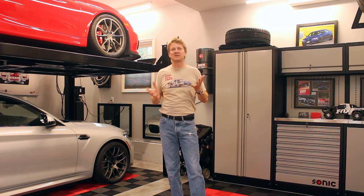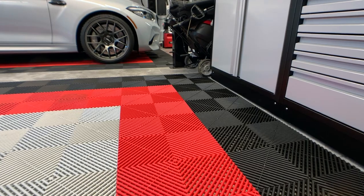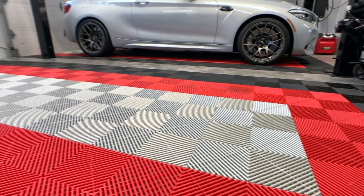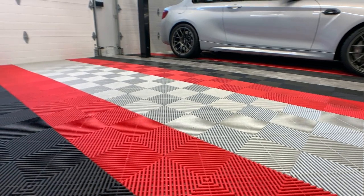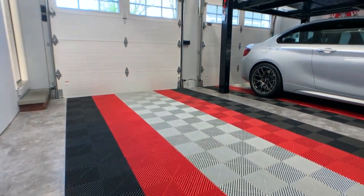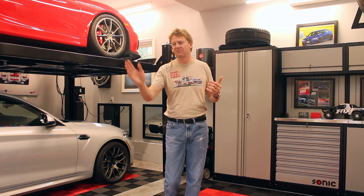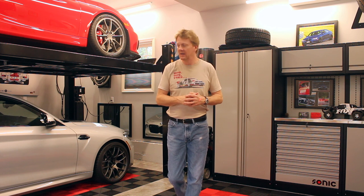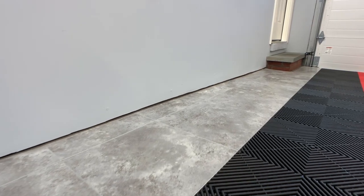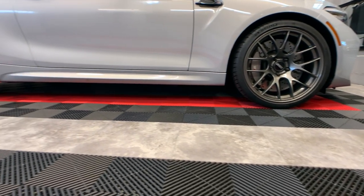Within the Swiss Trax line of tiles, I chose Rib Trax for the flow-through design that allows water, snow, dirt, and debris to go through the tile down to the concrete floor below to keep things looking nice and neat — any kind of water or liquids just flow down and pitch out the garage door. And then I chose Vinyl Trax for the perimeter around the edges of the garage and in between the cars for a smoother walking surface.